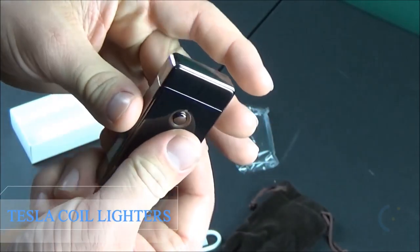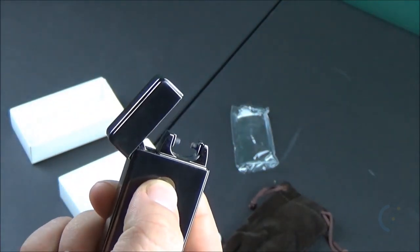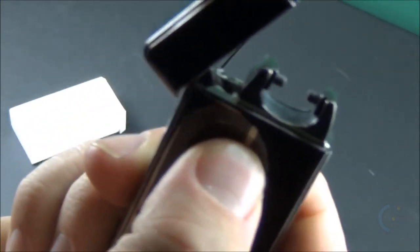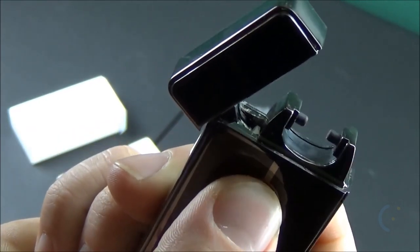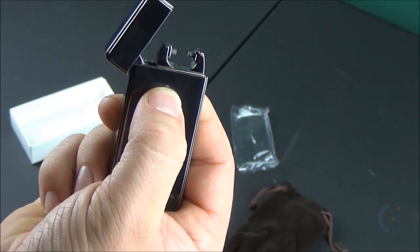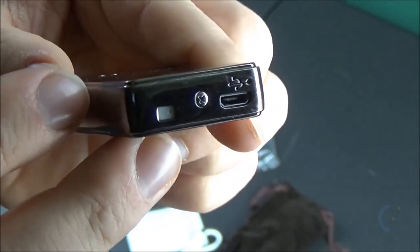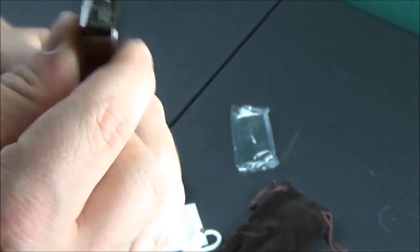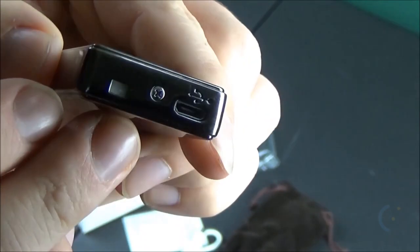Tesla Coil Lighters. Take charge with the Tesla Coil Lighters — a rechargeable electric lighter that requires no flame, no butane, no hassle. This innovative lighter works by creating an electric arc with one press of a button. Simply charge up by USB and you're ready to go, anytime, anywhere. Since the lighter uses no flame, it is not only windproof, but also economical and environmentally friendly.